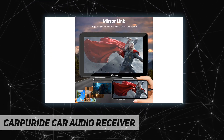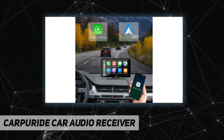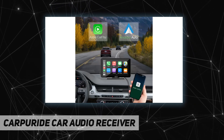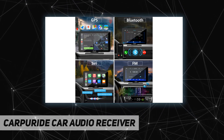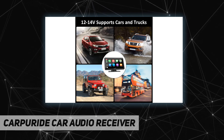Bluetooth 5.0 makes driving safer. The Bluetooth hands-free system and built-in clear mic allow you to answer the phone while driving without having to hold your phone, and it supports voice control at the same time, so you will always keep your eyes on the road ahead and reach your destination safely.